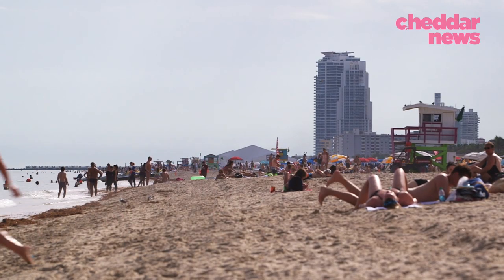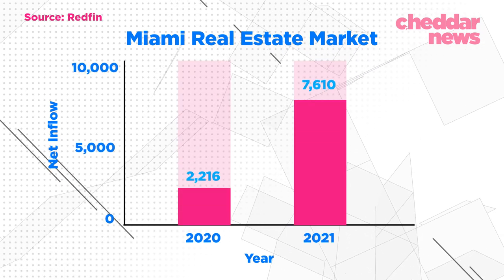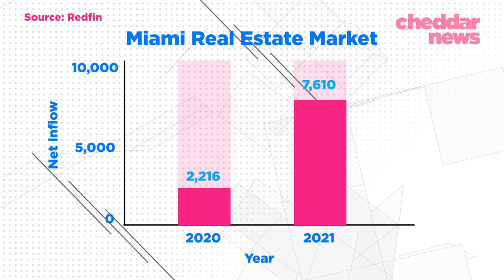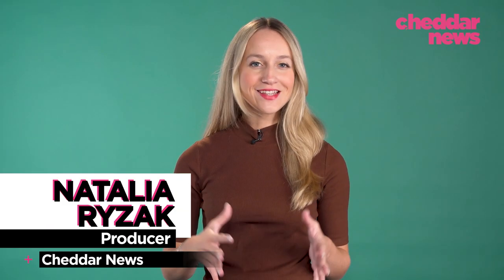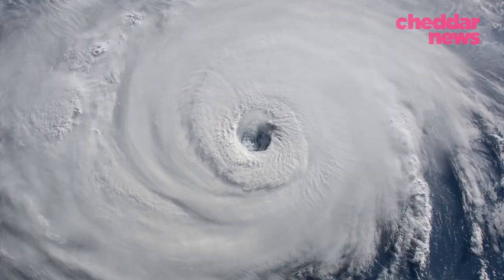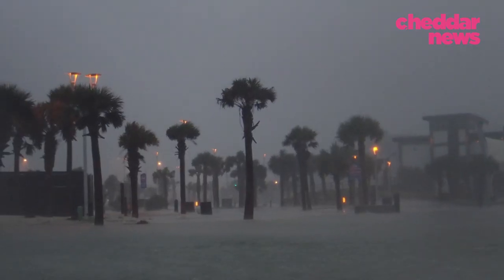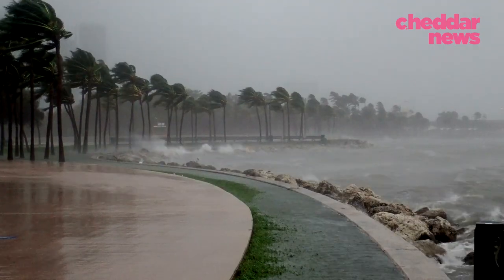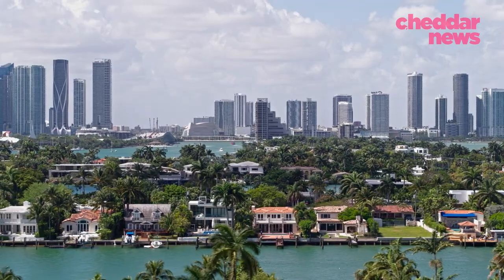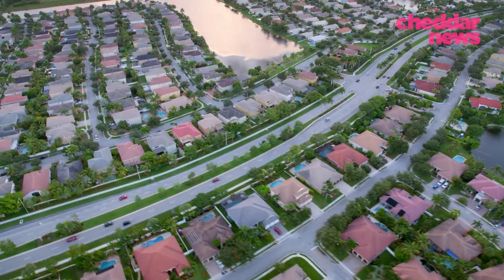Over the past year and a half, Miami shattered its real estate records and became the top migration destination for homebuyers in the U.S. It's one of the fastest-growing cities in the country, but also one of the most vulnerable to climate change. That's because hurricanes are intensifying, sea levels are rising, and homes in the area are built low, residing mostly on limestone. So city officials are actively looking for solutions.